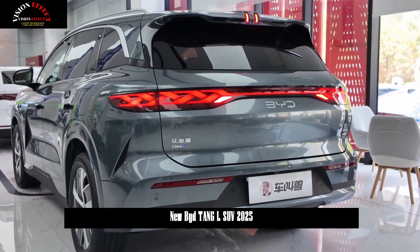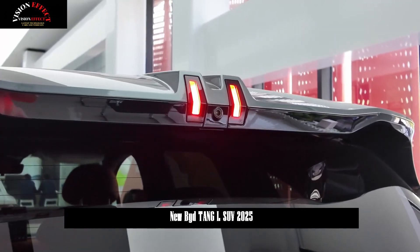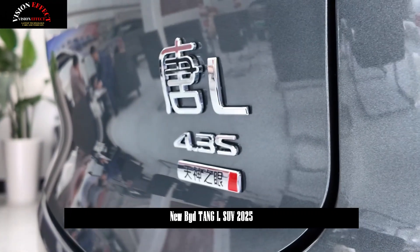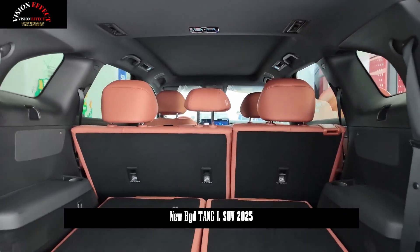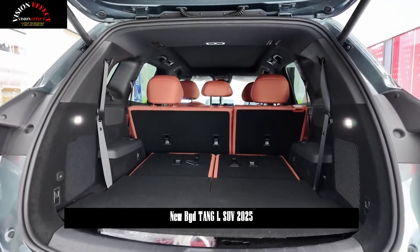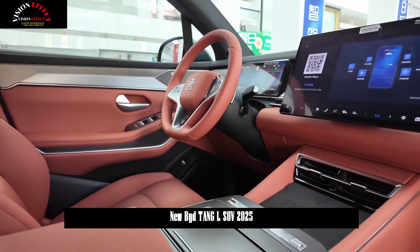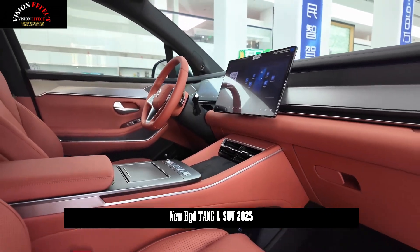The Tang L DMI and DMP versions will be equipped with fifth-generation DM technology. The maximum power of the new 1.5T engine is 115 kW, and the maximum power of the front and rear motors is 200 kW. The maximum pure electric range is 215 km, the fastest 0 to 100 km/h acceleration time is 4.3 seconds, and the maximum comprehensive range is 1,430 km. The DMP version offers a range of 1,270 km.